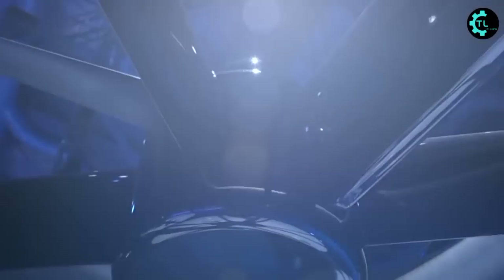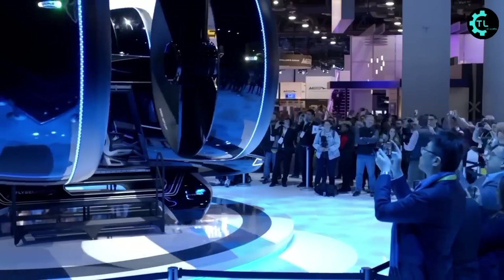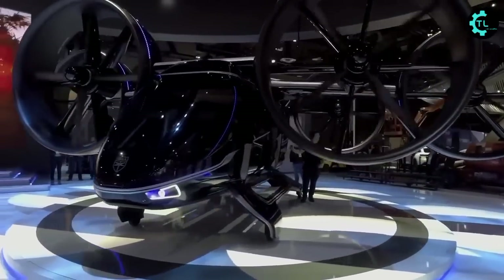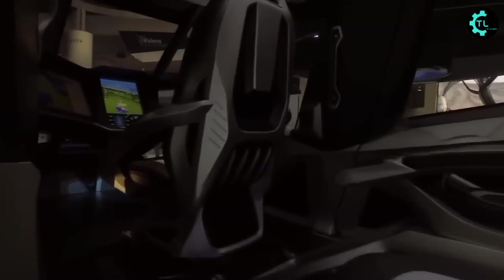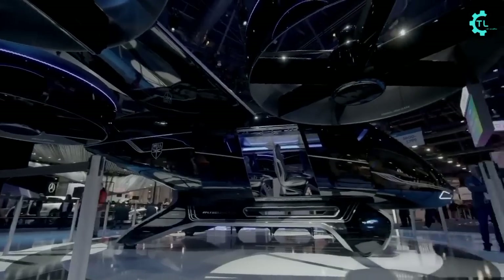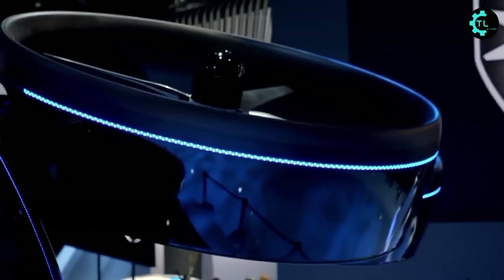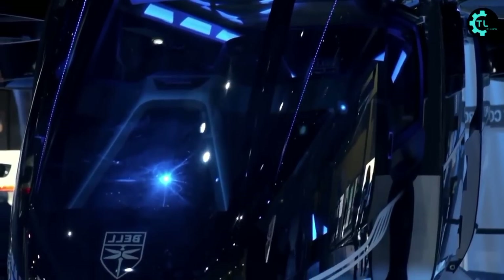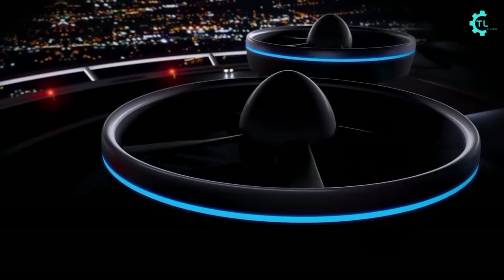The air taxi uses a hybrid propulsion and drive system designed by French manufacturer Safran helicopter engines, centered around six rotors that lay flat like pancakes when stationary on the ground. Power comes from a mix of onboard batteries and a gas turbine that drives an electrical generator, which in turn drives the six tilting propellers to provide lift, speed, and flight control.